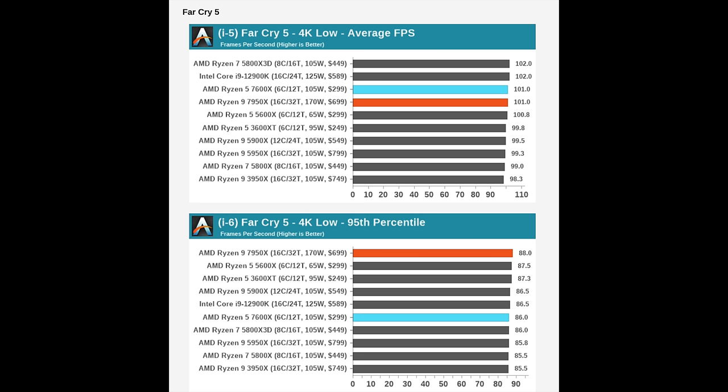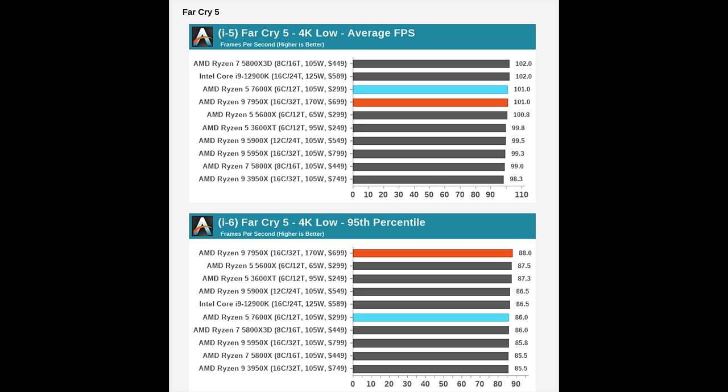If you still have a 9900K and want to throw a 4090 into that system, at 4K it's going to do more than well enough. Even a 5600x — last generation's entry-level high-performance Ryzen CPU — is going to do pretty great at 4K.